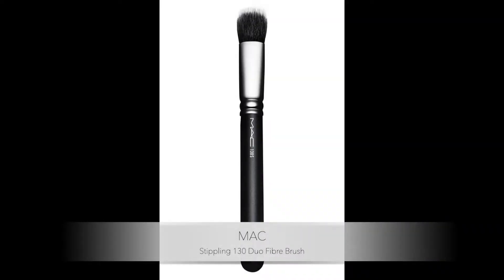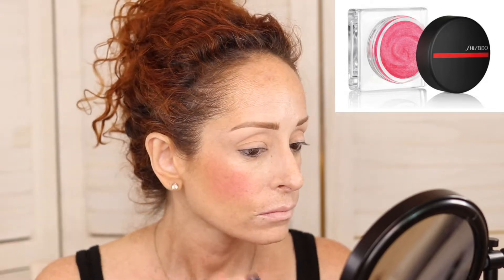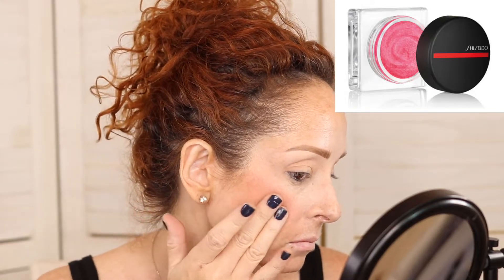Now we're going to go in with our Shiseido Chiyoko Whipped Blush, using my Mac Stippling 130 Duo Fiber Brush. This gets in there great and I love using this whip blush — it's just such a candy pink, so super pretty. I might have gone a little crazy in there, but I always go a little crazy with my blushes.